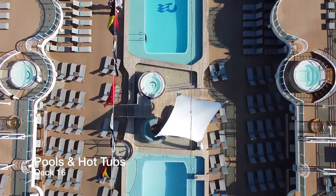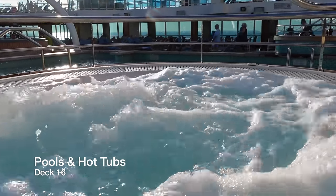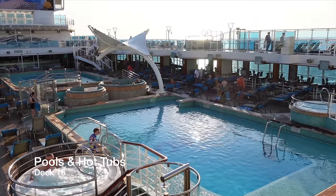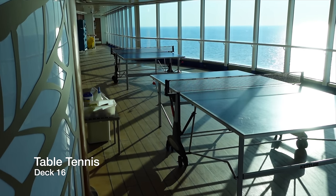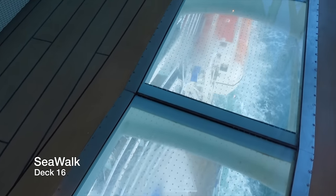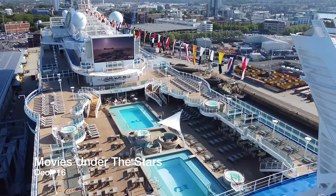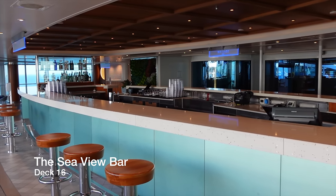At the midship of Deck 16, you have the 2 main pools, which are a pretty decent size for cruise ship standards, and are accompanied by 3 inviting hot tubs. Also on Deck 17, overlooking the main pool areas, you have another 4 hot tubs. The main pool area is overlooked by Movies Under the Stars, which is Enchanted Princess's outdoor cinema, screening major sporting events and blockbuster movies by night, weather permitting. Underneath Movies Under the Stars you have the Sea View Bar, another watering hole aboard this ship.